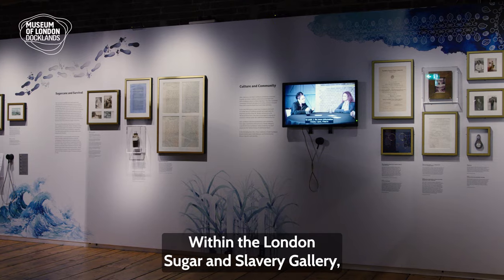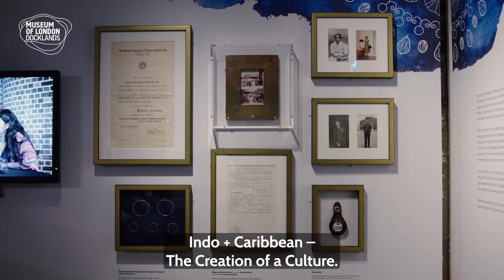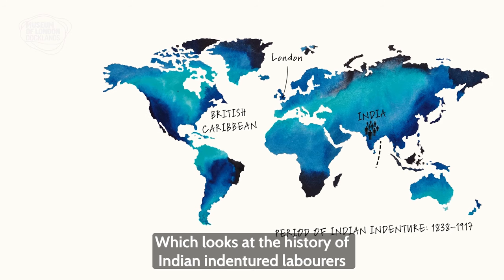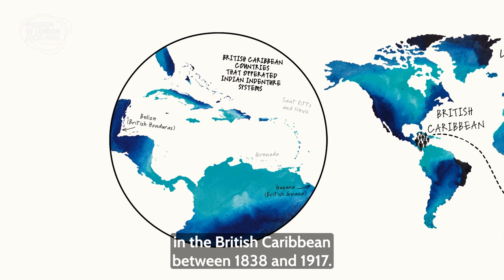Within the London Sugar and Slavery Gallery we have a temporary display area that hosts Indo-Plus Caribbean: the creation of a culture, which looks at the history of Indian indentured labourers on plantations in the British Caribbean between 1838 and 1917.